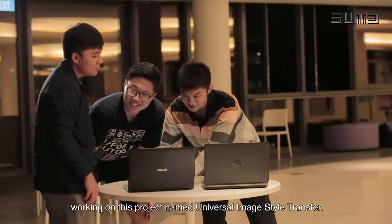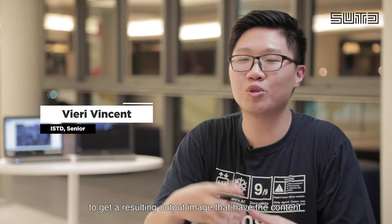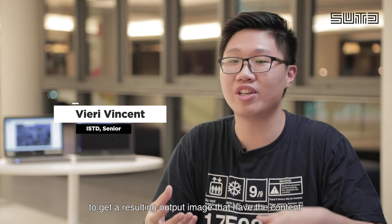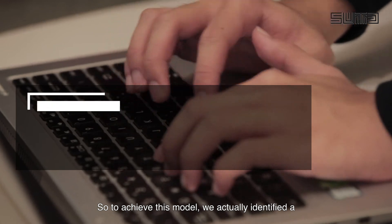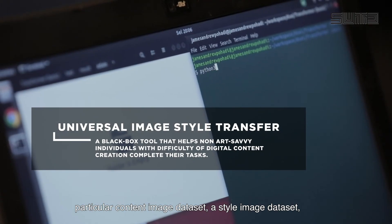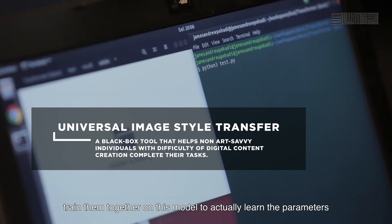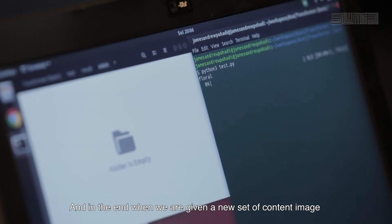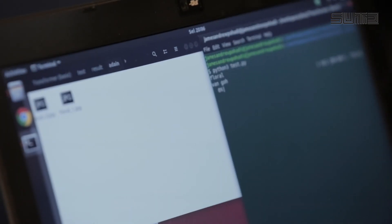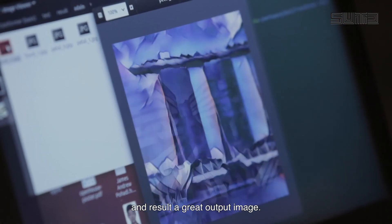In the computation data science course, we are working on a project named Universal Image Style Transfer. The idea is to take a content image and a style image, fuse them together to get a resulting output image that has the content of the content image as well as the style of the style image. To achieve this, we identify a particular content image dataset and a style image dataset, train them together on this model to learn the parameters and minimize the loss function. In the end, when given a new set of content and style images, we are able to fuse them together and produce a great output image.